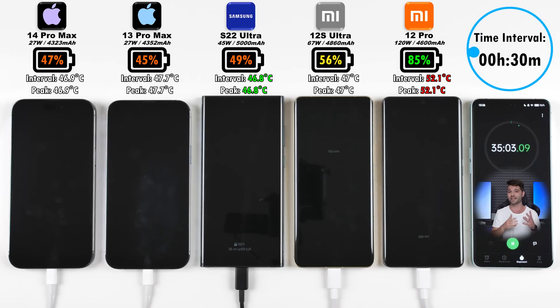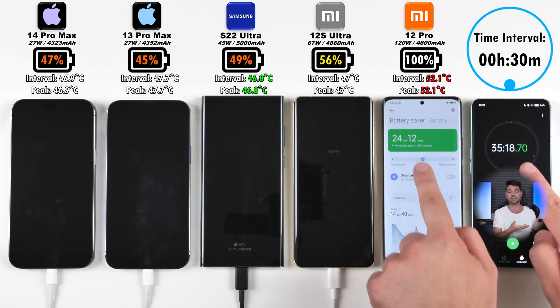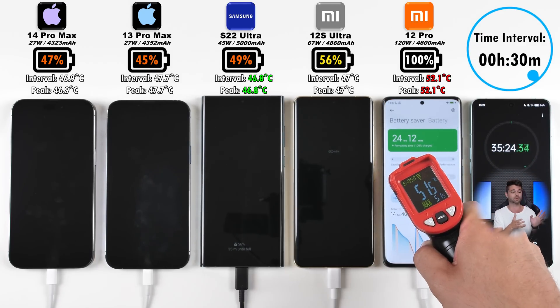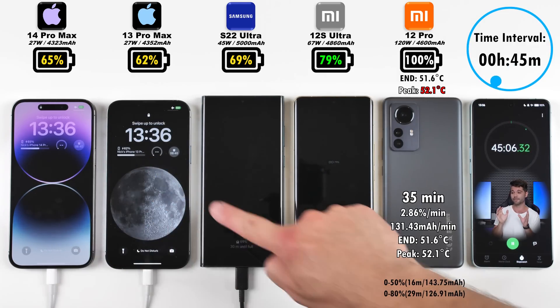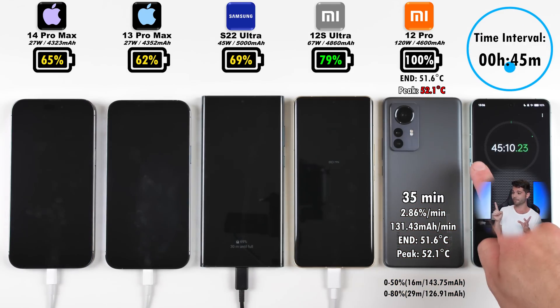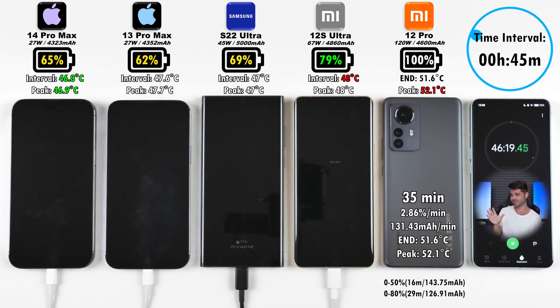I really thought Apple would have increased their charging wattage this year. It would be nice if the iPhone 15 Pro and 15 Pro Max do at least 45 watts, like Samsung does with the S22 Ultra — though as we've seen in the past, the difference between 45 and 25 watts isn't that big. The Xiaomi 12 Pro finished off in 35 minutes with an end temperature of 51.6°C, which is very hot — though it has gotten hotter before. It achieved 50% in 16 minutes and 80% in 29 minutes.